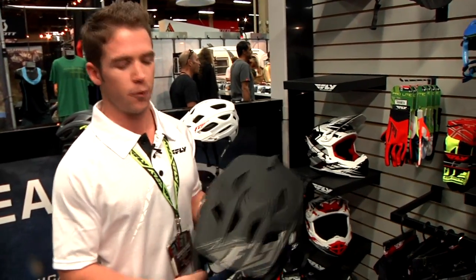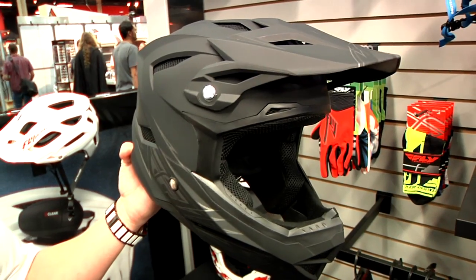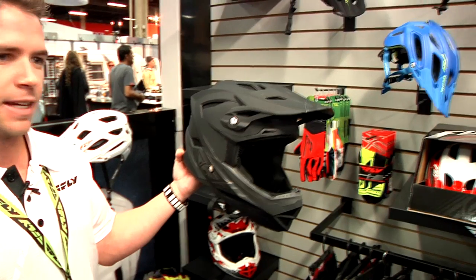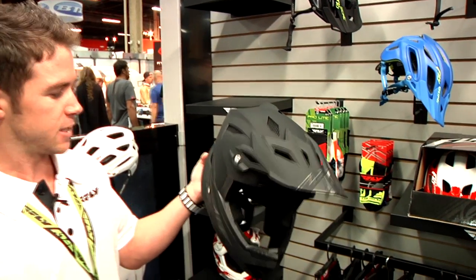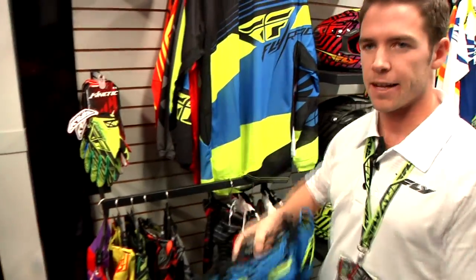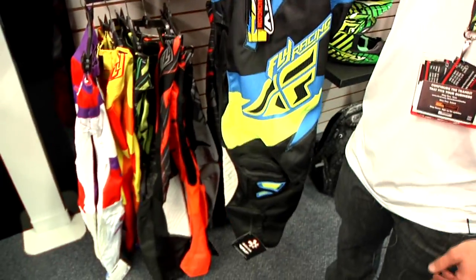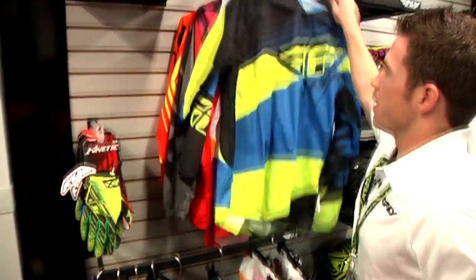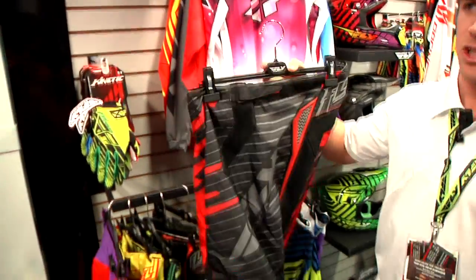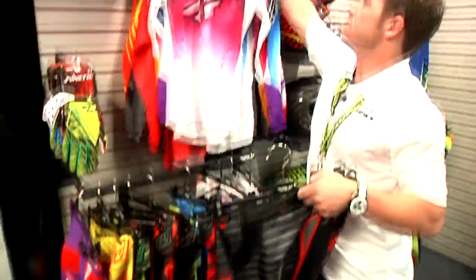We're going to bounce over to the Default helmet — a lot of you know this helmet, it kills it in the BMX market. Available in youth small through youth large and adult small through adult X. New for this year is the new matte black graphic — we're really being asked for a more subtle, plain graphic that goes with everything, and those matte colors are hot in the market right now. Also, a lot of you are familiar with our Kinetic line — as usual we change up the graphic ways every year. You've got the Kinetic Blocks gear in sizes 28 through adult 38 in the pants, jerseys from youth XL through adult double X. And then the Kinetic Shot gear goes all the way from youth 18 up to adult 42, with three colorways in each.